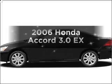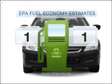Introducing the 2006 Honda Accord. Travel the roads in style and comfort in this great vehicle. Save your money.